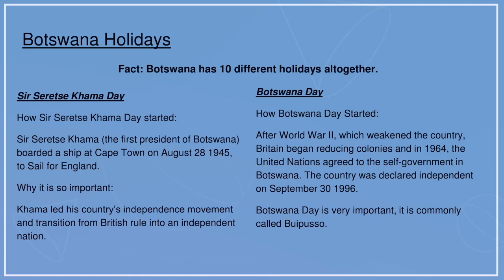Botswana Day. After World War II, which weakened the country, Britain began reducing colonies, and in 1964 the United Nations agreed to self-government in Botswana. The country was declared independent on September 30, 1966. Botswana Day is very important and is commonly called Bupusa.